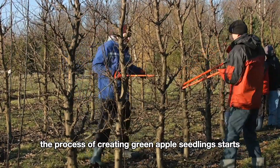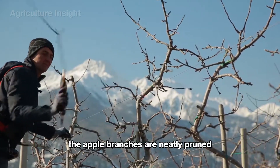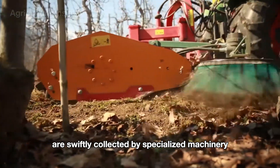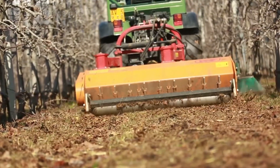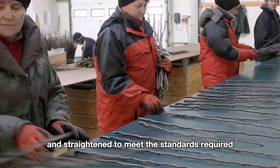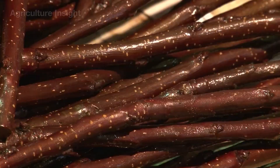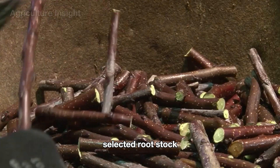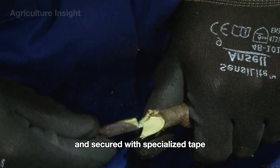The process of creating green apple seedlings starts with selecting healthy branches from parent trees. The apple branches are neatly pruned and brought down to the ground, where they are swiftly collected by specialized machinery, ready to be transported to the processing facility. There, the branches are trimmed and straightened to meet the standards required for the next grafting step. The top of the grafted branch is carefully cut to prepare it for connection with the pre-selected rootstock.